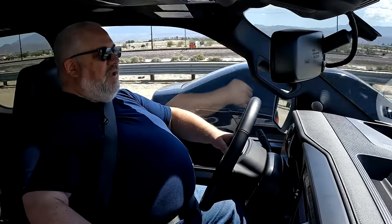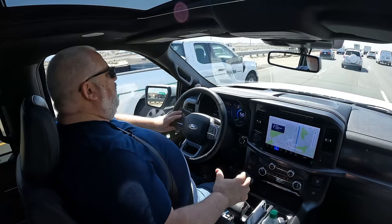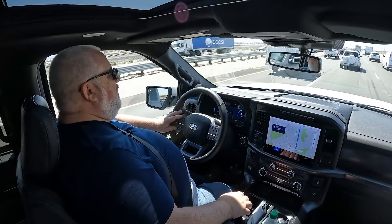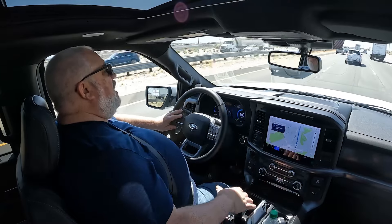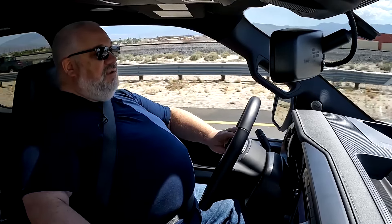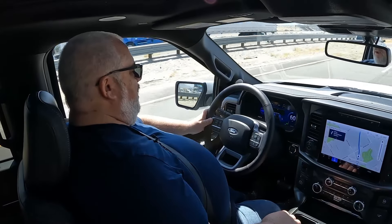Why we're out here on the highway right now is to try Blue Cruise — Ford's version of the hands-free cruise control system. It has been available on the F-150 previously, but now they've made it more available and they've upgraded it. It now has some different lane centering characteristics, such as if you pull up next to a semi, it'll actually move you over in the lane a little bit so you're not right up against that semi. It's fairly easy to use as long as you're on one of the 98% of roads in Canada and the United States that are mapped and part of the Blue Cruise system. All you have to do is push one button on the steering wheel — the cruise control button — and you're in hands-free mode.